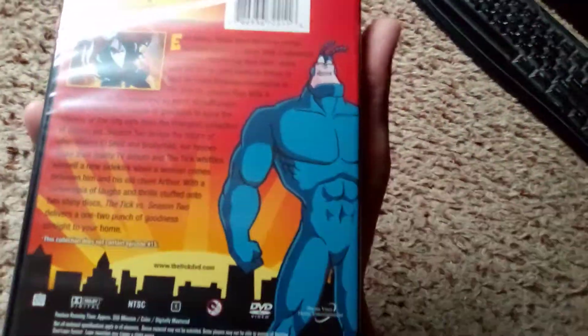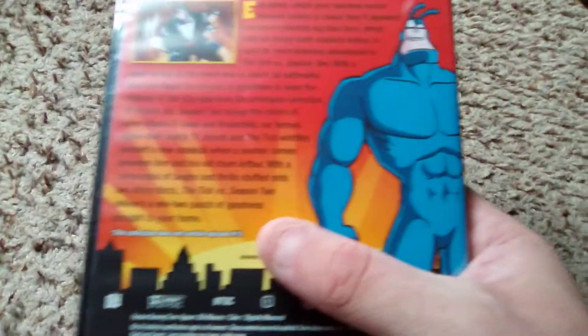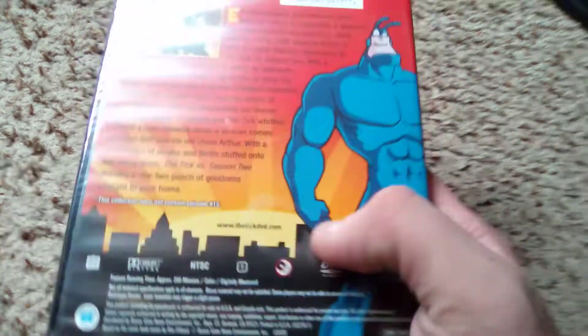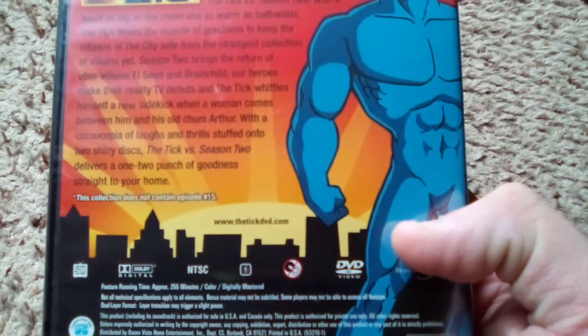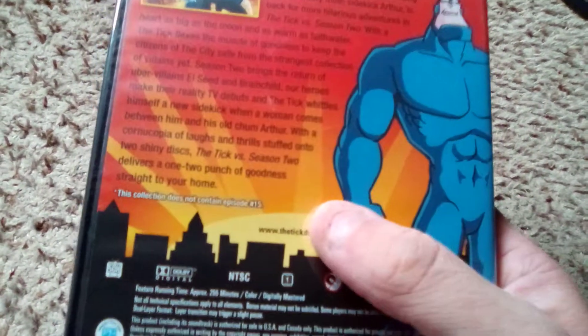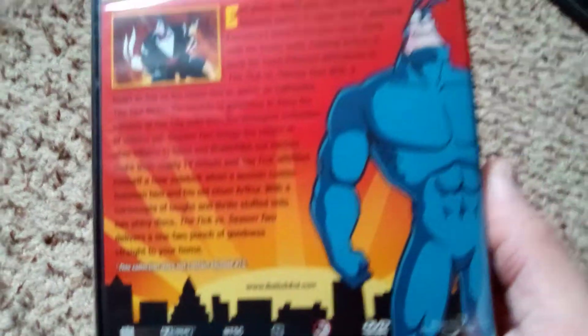I don't see a number of the episodes on the outside. I'm sure it might be inside. Apparently this does not contain Episode 15, for whatever reason. Don't know if that one was possibly a little too risque, there was possibly some legal reason it could not be included, or it might even be in Season 1's set. I don't remember.